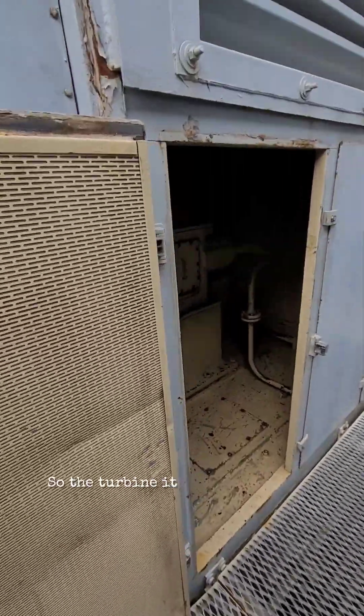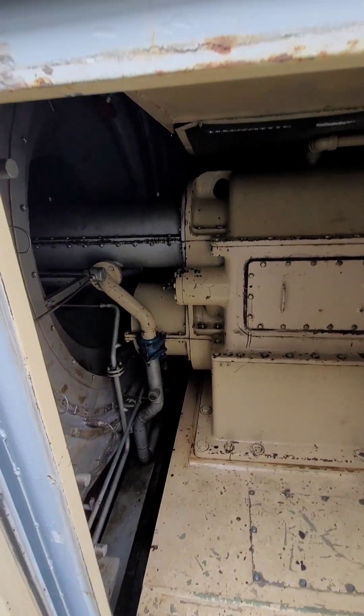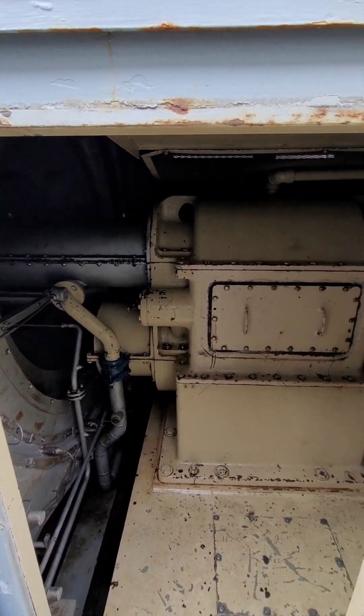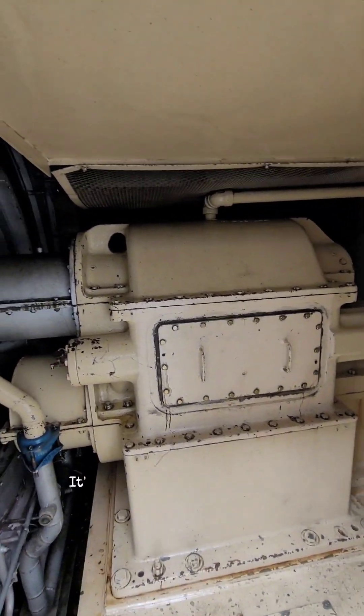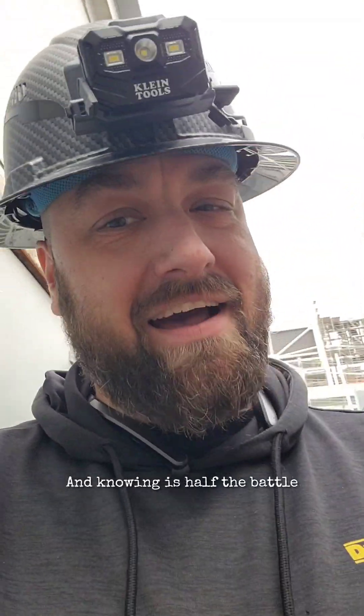The turbine itself spins at 5,134 RPM. The generator has to spin at 3,600 RPM. So this is like a transmission in your car — it's called the reduction gear. And now you know. And knowing is half the battle.